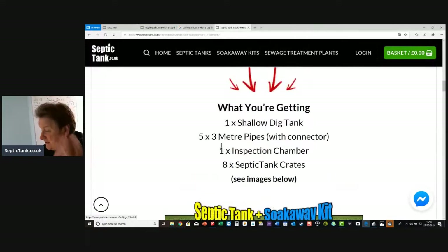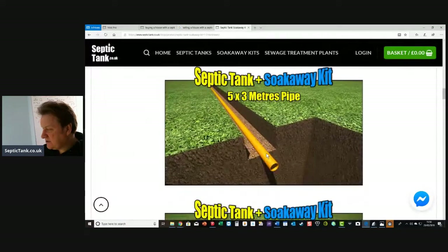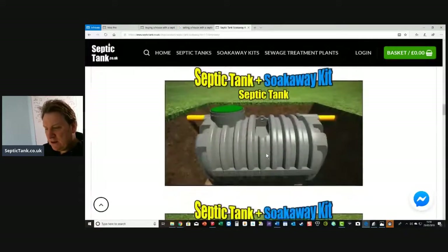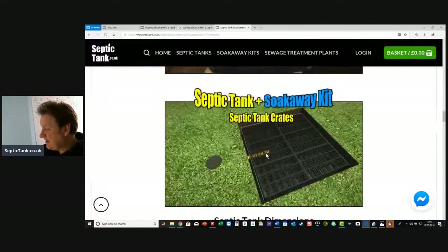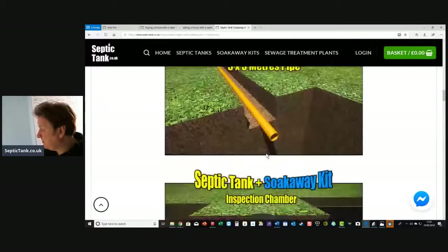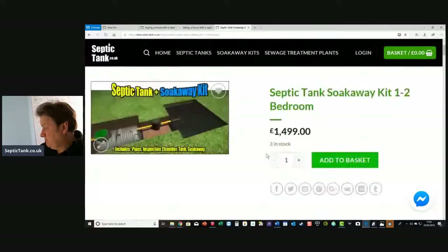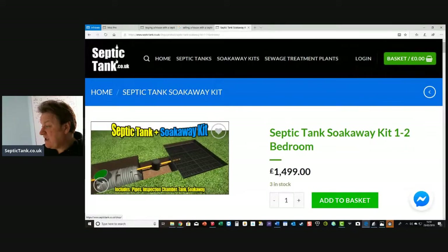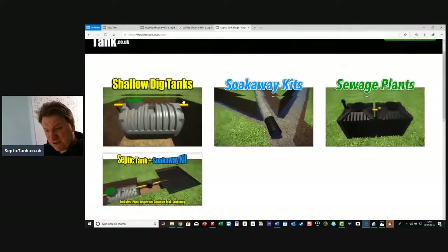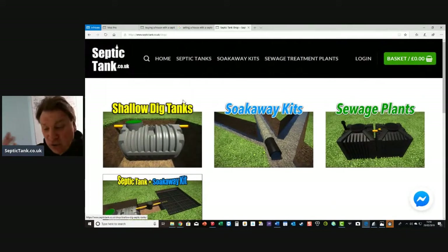So what are you getting? You're getting the tank, 15 meters of pipes with connectors, an inspection chamber, and the crate. You're getting the pipe, the inspection chamber, the septic tank, the crates and the membrane. So if you want my tip of the day and you're looking for a septic tank and soak-away kit, just go to SepticTank.co.uk — you'll find everything you need there.